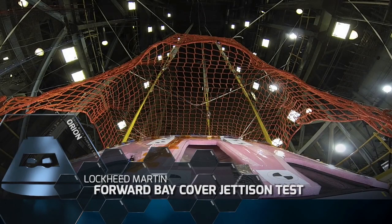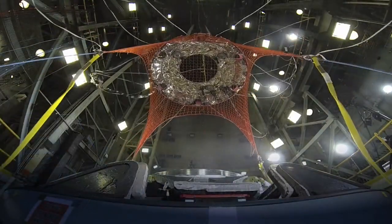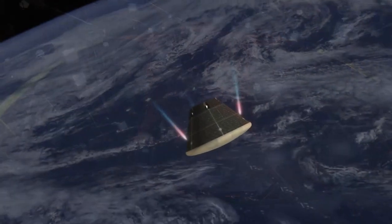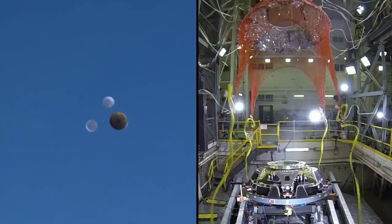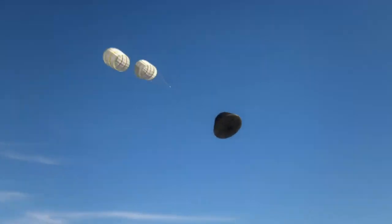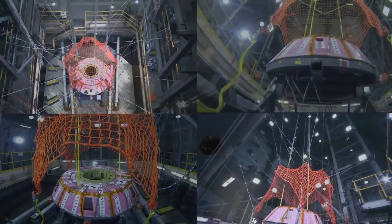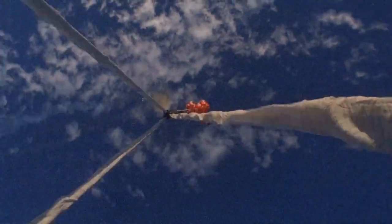Lockheed Martin also successfully conducted the first of many forward bay cover jettison tests. After Orion completes a deep space mission and returns to Earth, it will jettison its forward bay cover at an altitude of 23,000 feet. The cover protects the crew during launch, flight, and re-entry, but must be jettisoned to allow Orion's main parachutes to deploy.